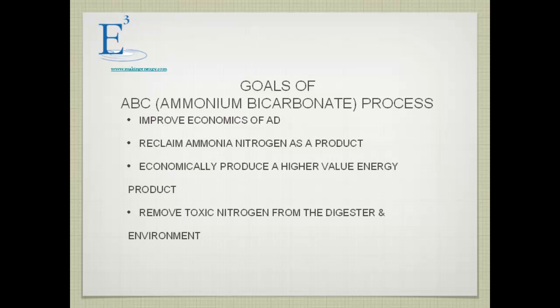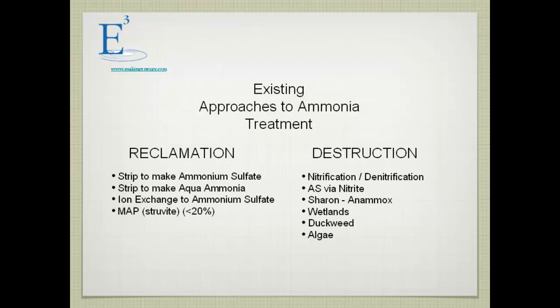The goals we had in developing the ammonia bicarbonate process for recovering ammonia from digesters were: to improve the economics of anaerobic digestion, to reclaim ammonia nitrogen as a product, to economically produce a higher-value energy product — specifically biomethane that could be used as transportation-quality fuel — and to remove ammonia from the digester itself.